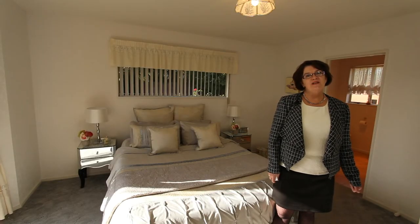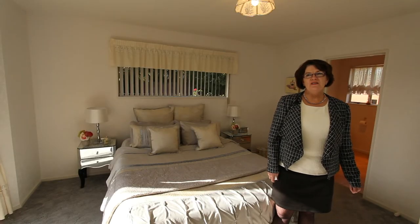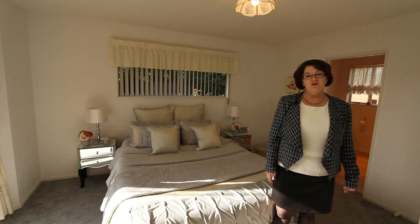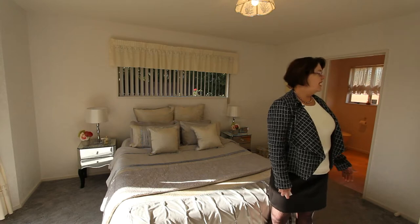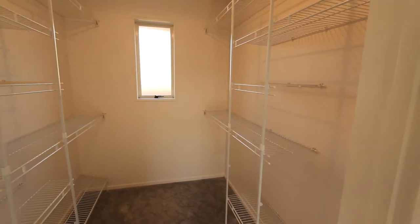The master suite at the end of the hall is also drenched in sunlight. It's a good-sized room offering an ensuite and a wardrobe that anybody would kill for.